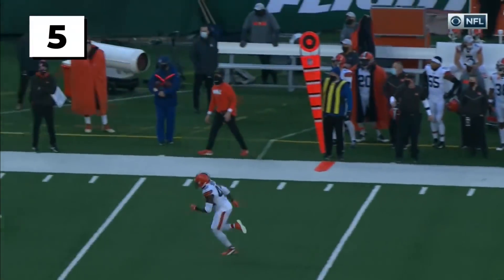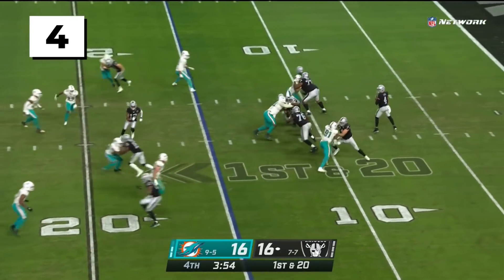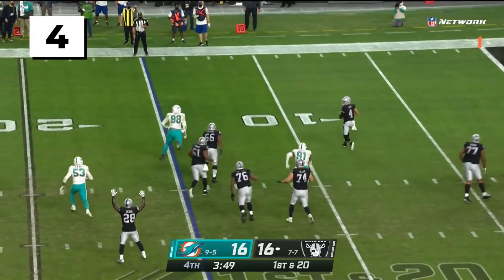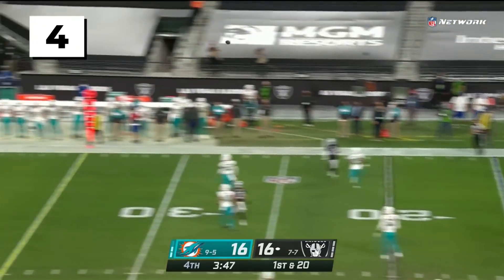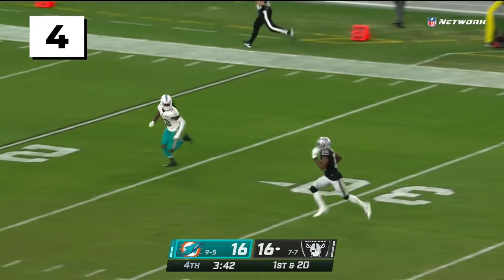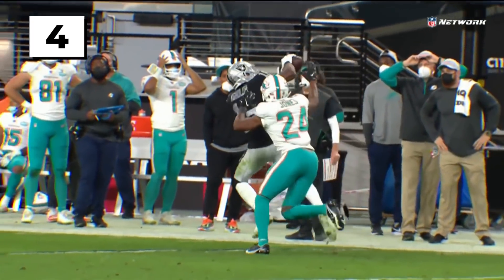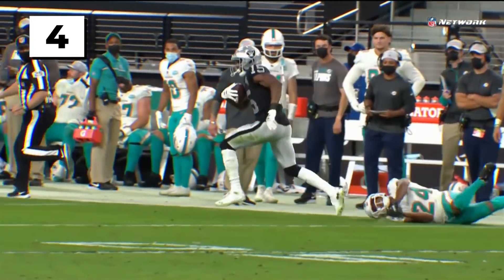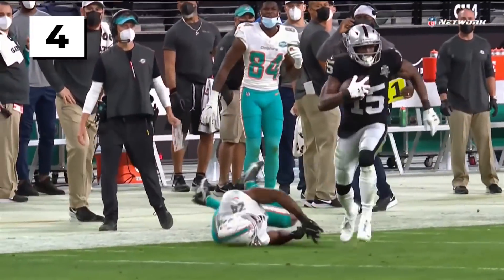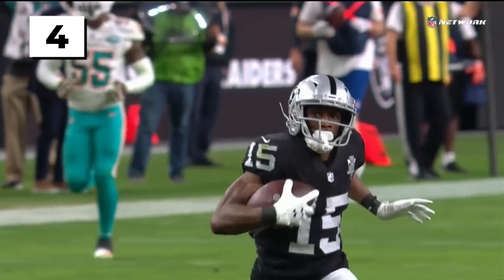Crowder with the toss. Carr pumps once, pumps again, extends the play. Derek Carr in the end zone and lofts it up for Aguilar — makes the adjustment! On the move, the veteran Aguilar weaving his way — he will go! Touchdown, Raiders! 85 yards of brilliance from Nelson Aguilar! Carr threw it up and gave him a chance, and the Raiders take the lead with 3:37 remaining.